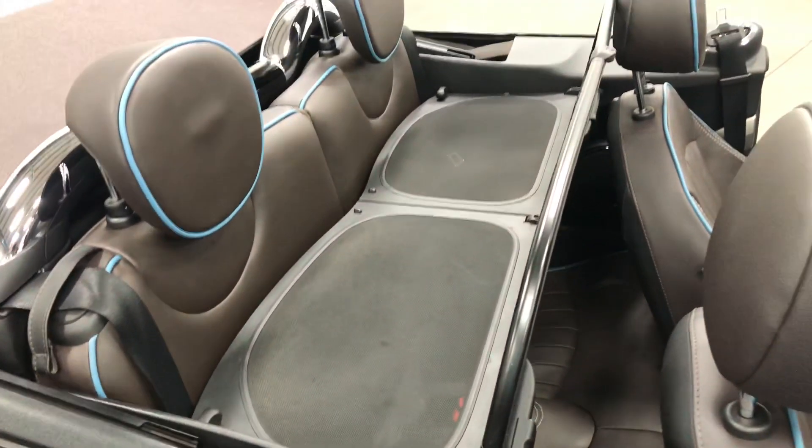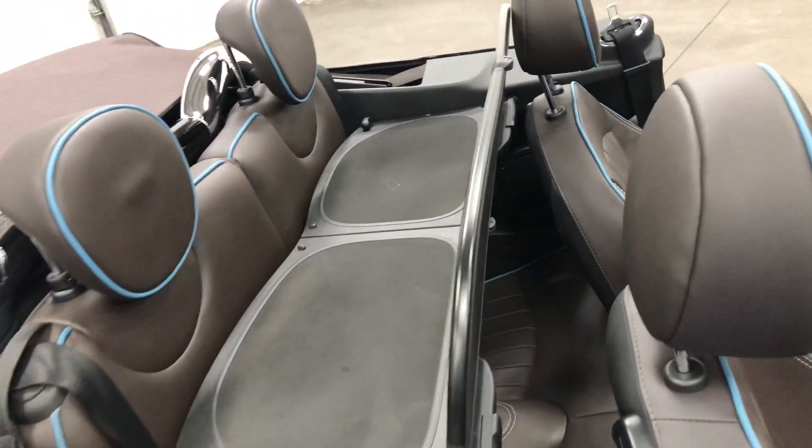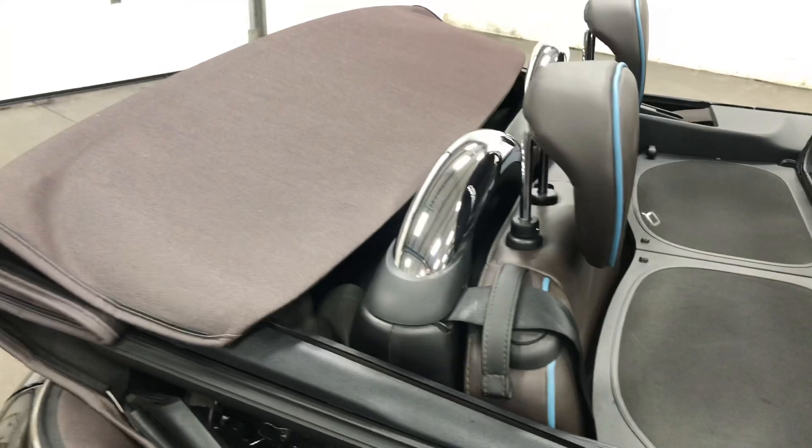Everything's in tip-top shape on the back here. That's the wind blind I was speaking about — it gives you wind protection so the wind doesn't circulate through the back. You've got nice little chrome roll bars and the beautiful brown convertible top.